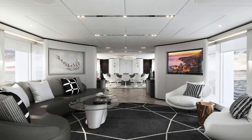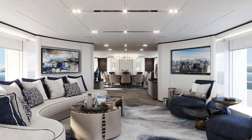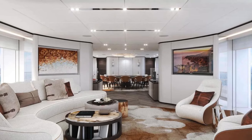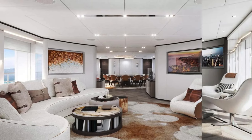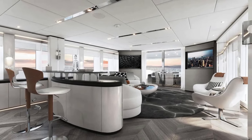The main salon, a centerpiece of the yacht, is a spacious, light-filled area that seamlessly integrates lounging and dining spaces. It is an embodiment of sophistication, perfect for entertaining guests or enjoying quiet moments at sea. Accommodations aboard Project Jade are nothing short of spectacular, with a layout that includes a master suite, VIP cabins, and guest rooms, each offering the utmost privacy and comfort.